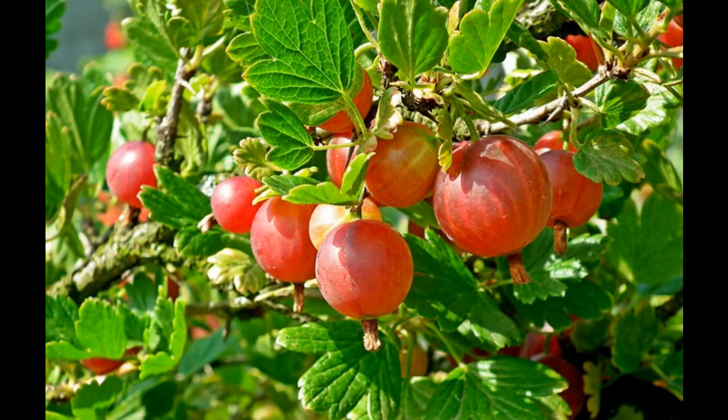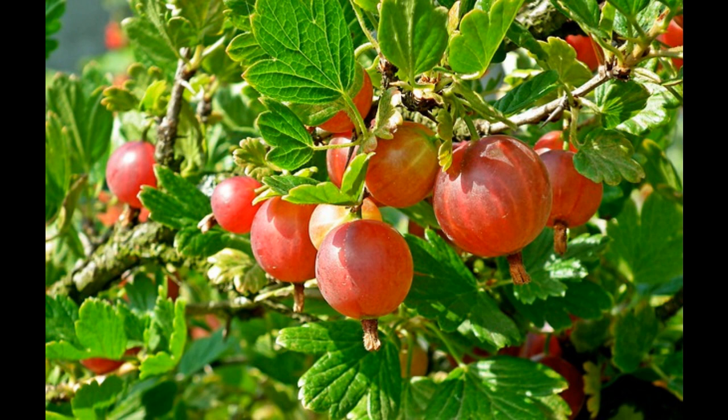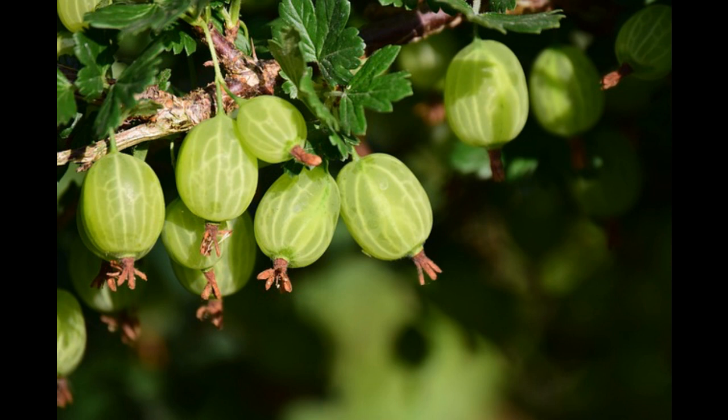Number 12: Gooseberries. The distinctive smell given off by tomato plants deters many gooseberry pests including the gooseberry sawfly. Also, tomato plants and gooseberries enjoy the same growing conditions.